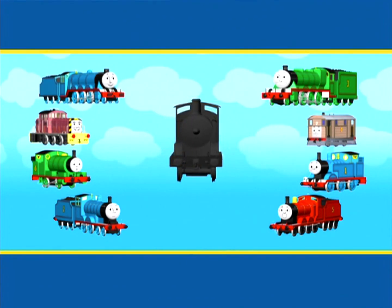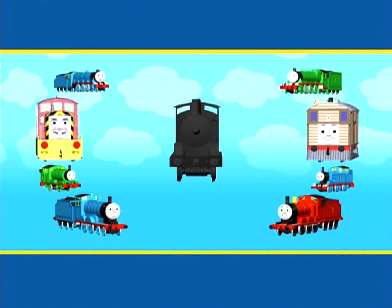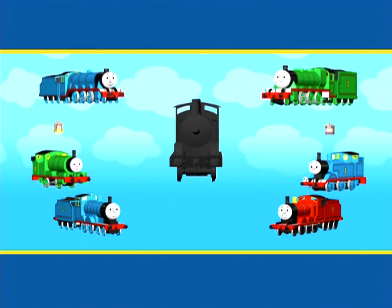This engine has a round face and boiler. Do all the engines have round faces? No. Toby and Salty have square faces, so it can't be either of them.